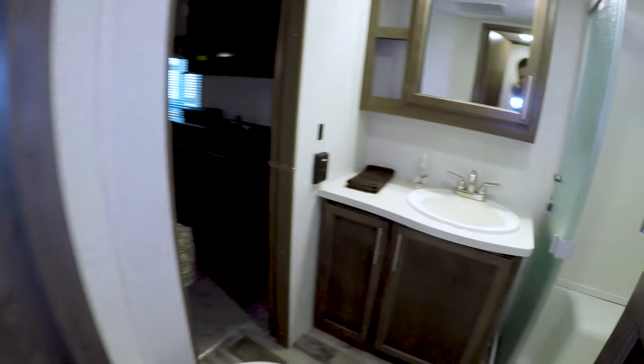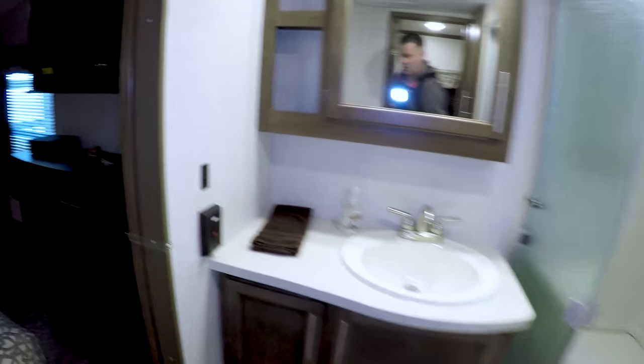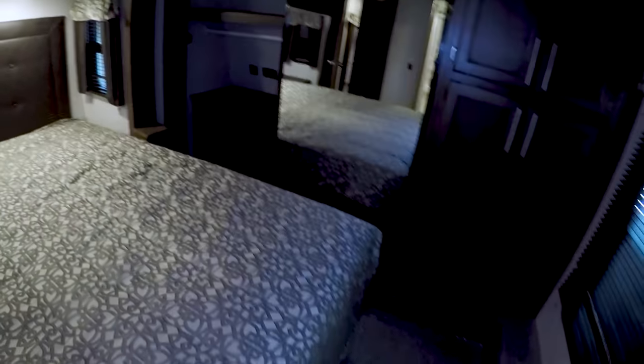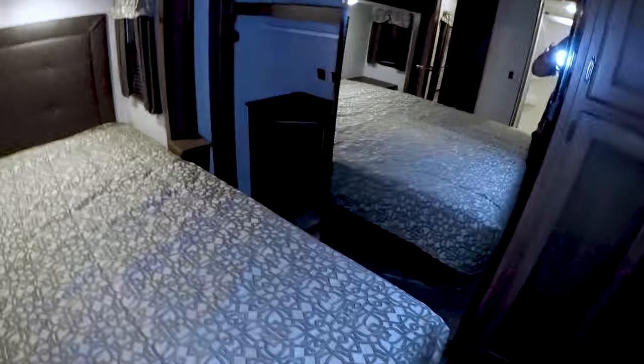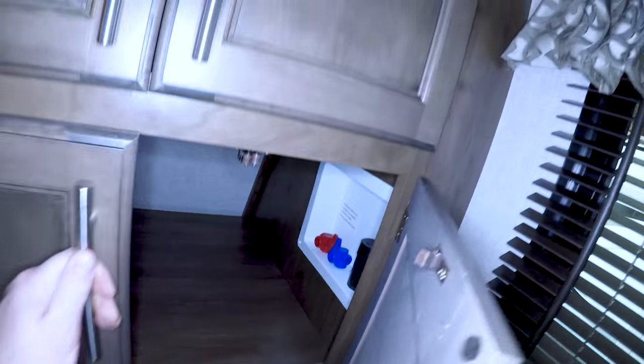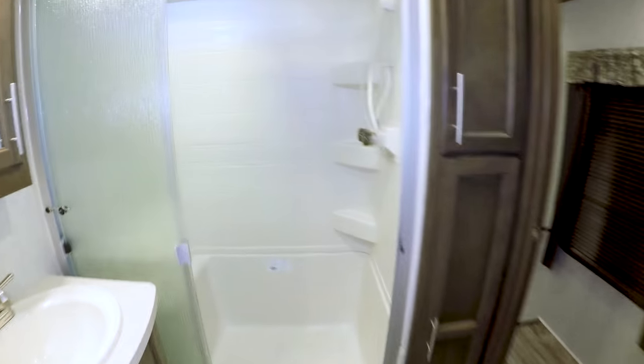Walk-through bathroom — very nice. Let's check out the bedroom. Lots of storage space, washer and dryer hook-up.